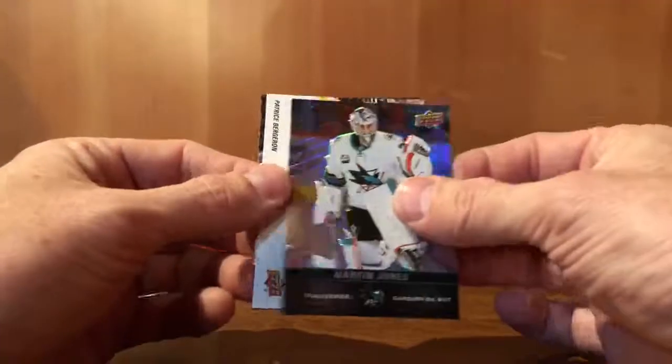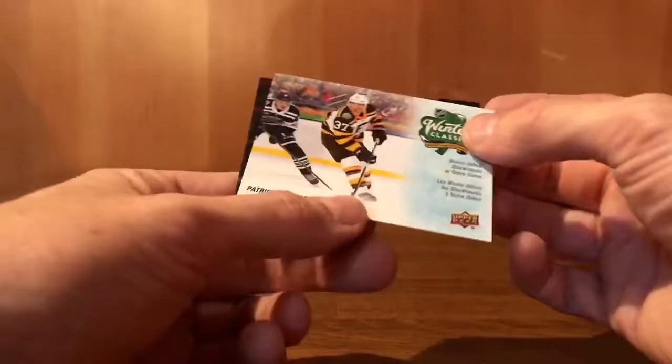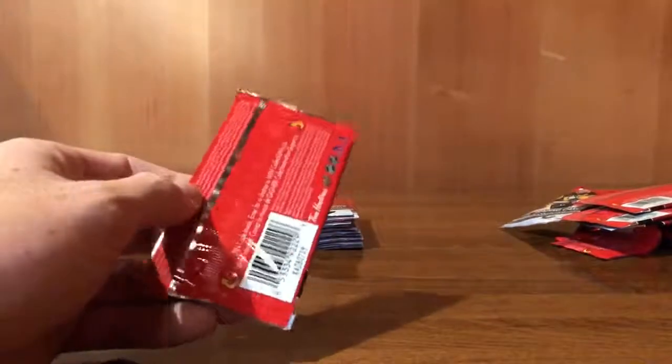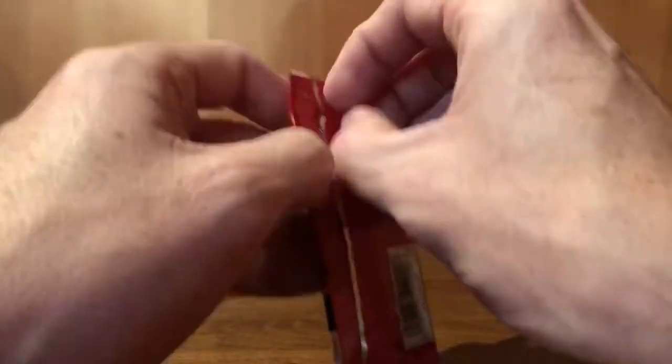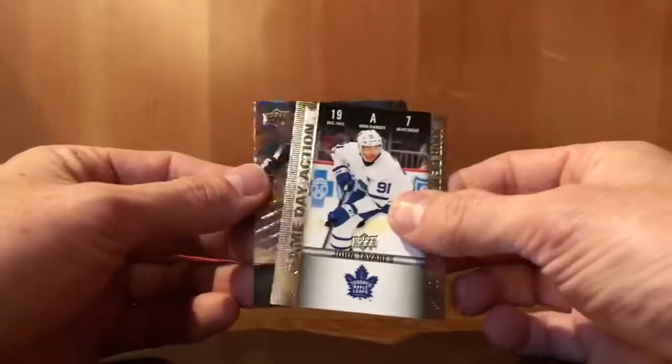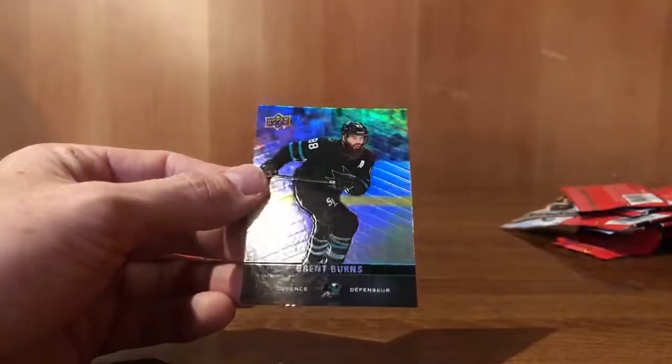Martin Jones. Winter Classics — Patrice Bergeron. Brady Tkachuk. Vladimir Tarasenko. John Tavares, game day action. Brent Burns.